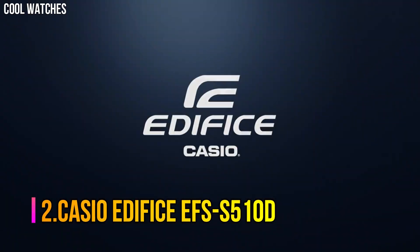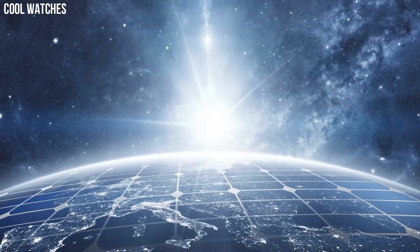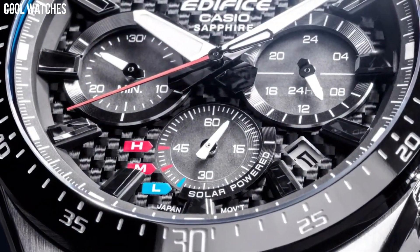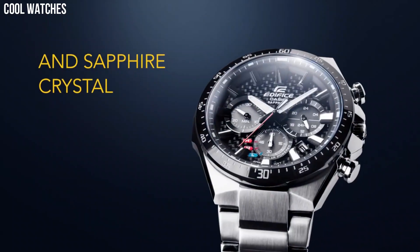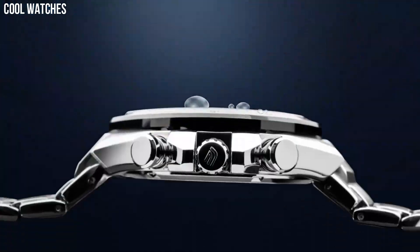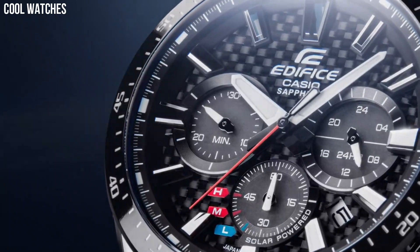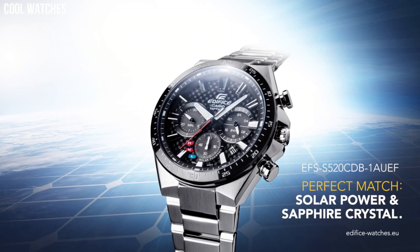Number 2: Casio Edifice EFS-S510D. It reduces bothersome battery replacement. A clear, highly scratch-resistant sapphire crystal is installed to ensure excellent visibility. 100 meter water resistance. With a variety of aristocratic, sleek styles, Casio's Edifice timepieces possess features including multi-layered dials, world time, daily alarms, and more. Made with strong, comfortable band materials of resin and stainless steel, each style exudes an attractive, sophisticated look. Bezel material: stainless steel. Bezel function: stationary. Calendar: date. Item weight: 5.6 ounces.